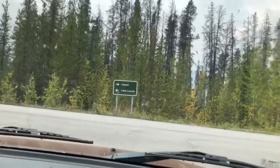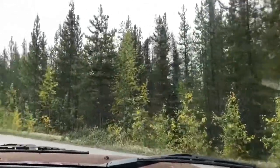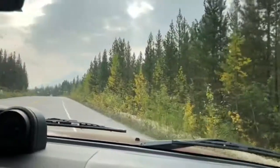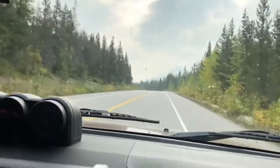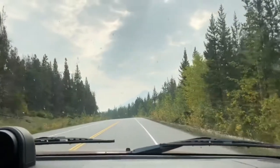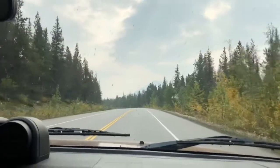Alright guys, that is all about the Honeymoon Lake Campground. The site I mentioned by the lake is the good one. Bye bye, thank you!